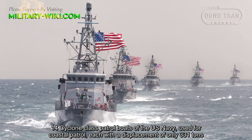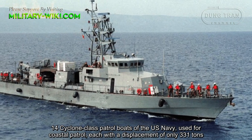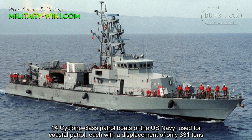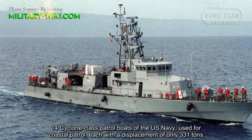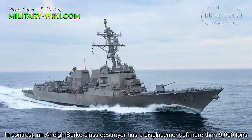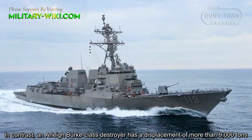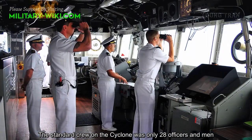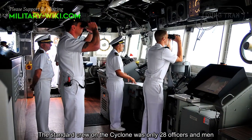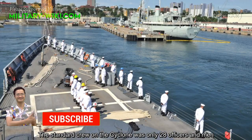There are 14 Cyclone-class patrol boats of the US Navy, used for coastal patrol, with a displacement of only 331 tons. In contrast, an Arleigh Burke-class destroyer has a displacement of more than 9,000 tons. The standard crew on the Cyclone was only 28 officers and men.